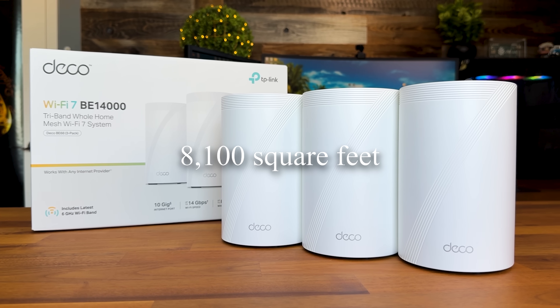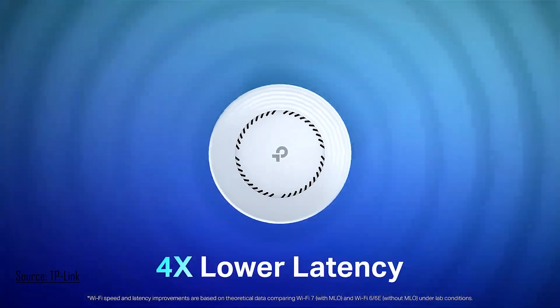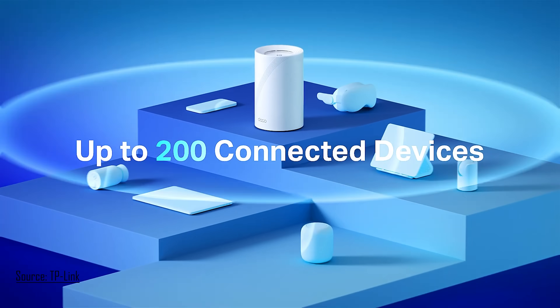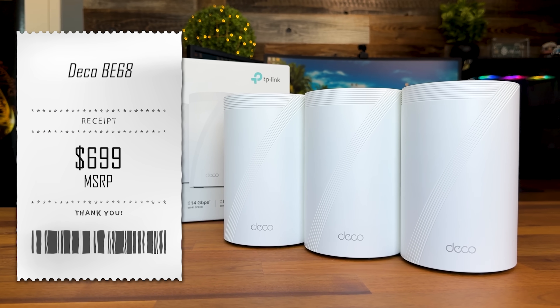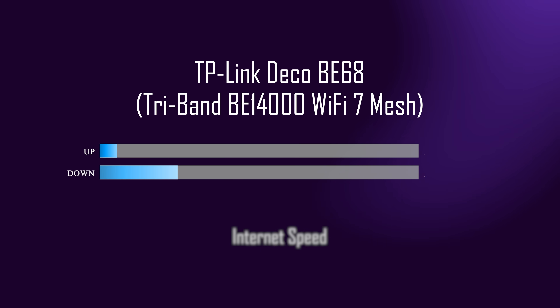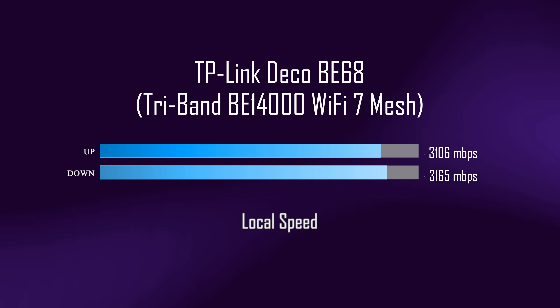Coverage on this 3-pack expands all the way up to 8,100 square feet. You may think you don't have a home nearly that big — consider your front and backyard, garage, maybe even a shed out back. This is going to expand coverage to those areas. You'll also be able to connect over 200 devices. At $699 for a 3-pack, yes it's an investment, but you are getting performance that other brands charge over $1,000 for. With Wi-Fi 7, you're also future-proofing yourself for years to come. Here are the speeds I was getting with this device — completely maxing out my internet speeds and absolutely crushing my local network speeds.